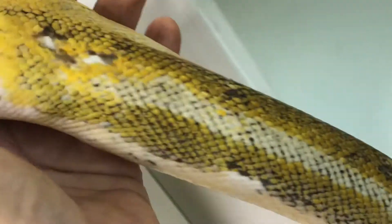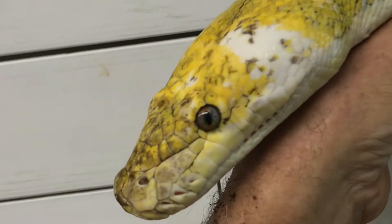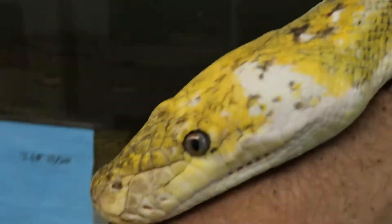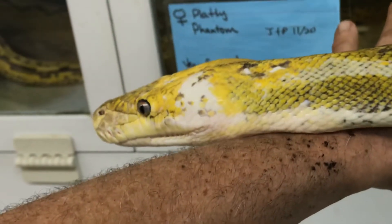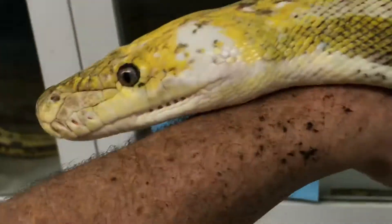I was trying to get this all into one minute. When you have these little wonderful episodes — look at this. This animal has no fear, just very inquisitive. All she wants to do is crawl over me if I just stand here.